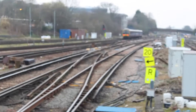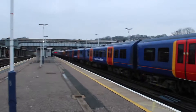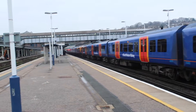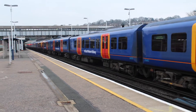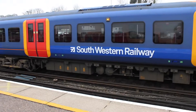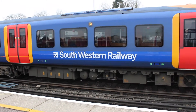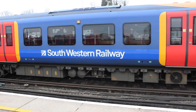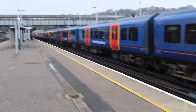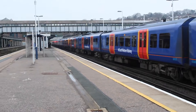Now at platform 5 is the 1647 South Western Railway service to London Waterloo from Portsmouth Harbour. I think they've now covered over every South West Trains sign on almost all their units. Luckily they have not re-liveried all of them, because that new livery is absolutely disgusting.